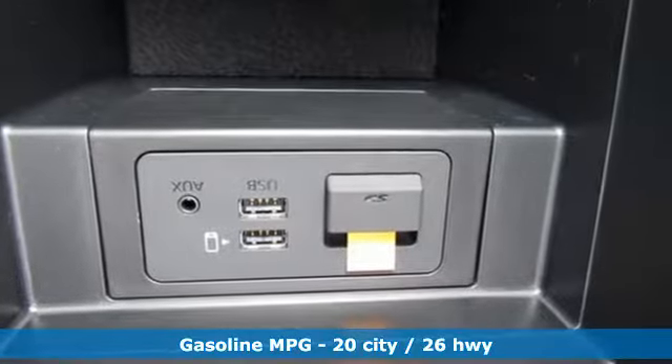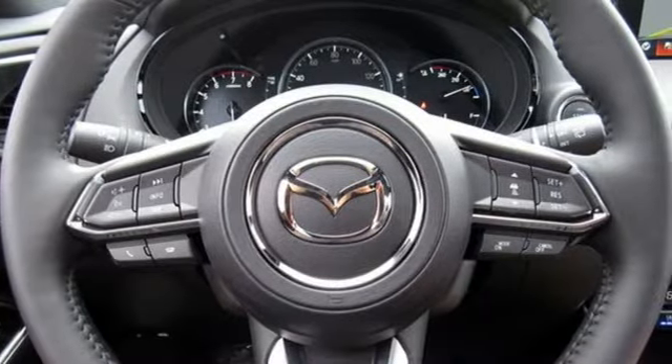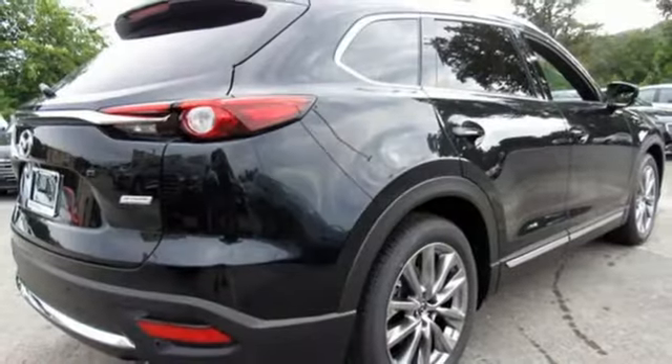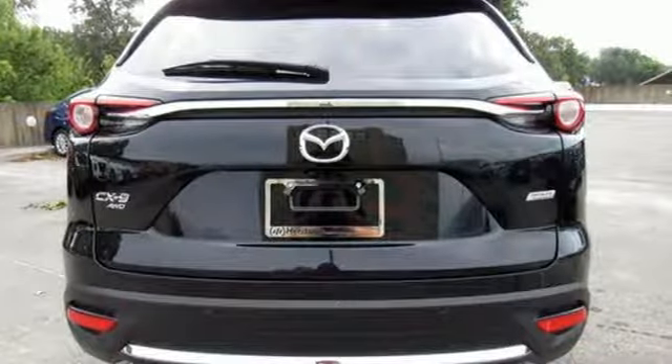Features include streaming audio, power heated mirrors, heated and ventilated leather bucket seats, auto dimming rear view mirror, doors and push button start proximity key.